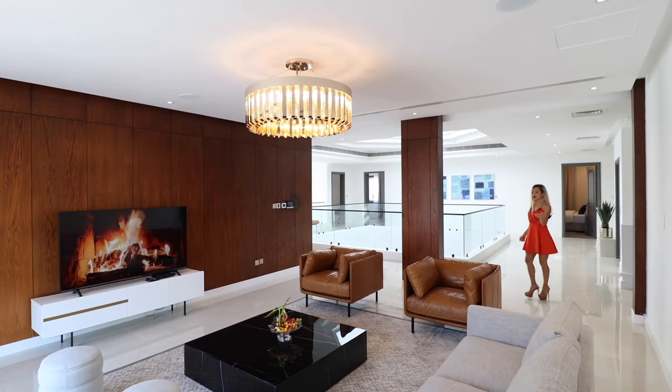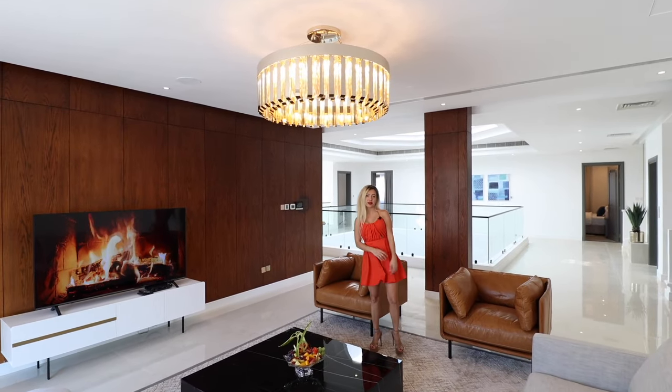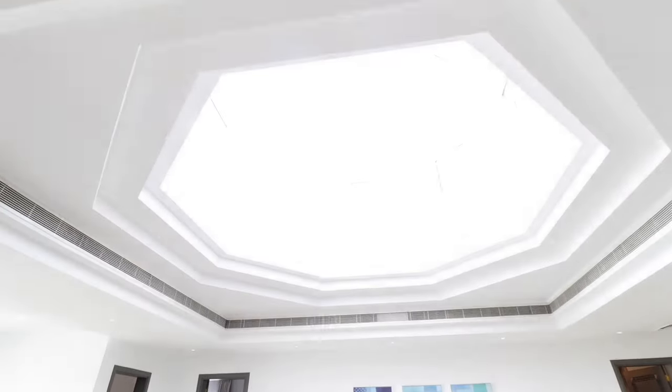On this floor, on the left side, here's our living area. I really like this leather furniture, chandelier, and wood panels in here. As we walk in we see the skylight above — it brings tons of natural light.